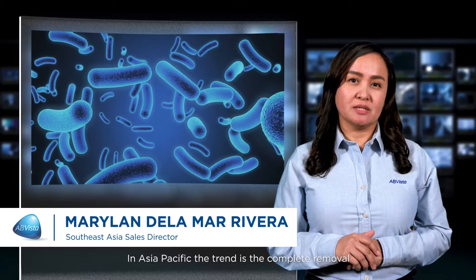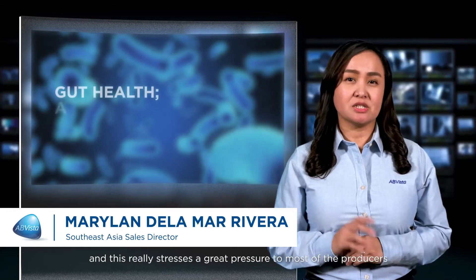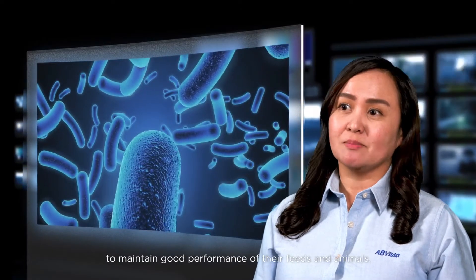In Asia-Pacific, the trend is the complete removal of AGP in the finished feeds, and this really creates great pressure on most producers to maintain good performance of their feeds and animals.